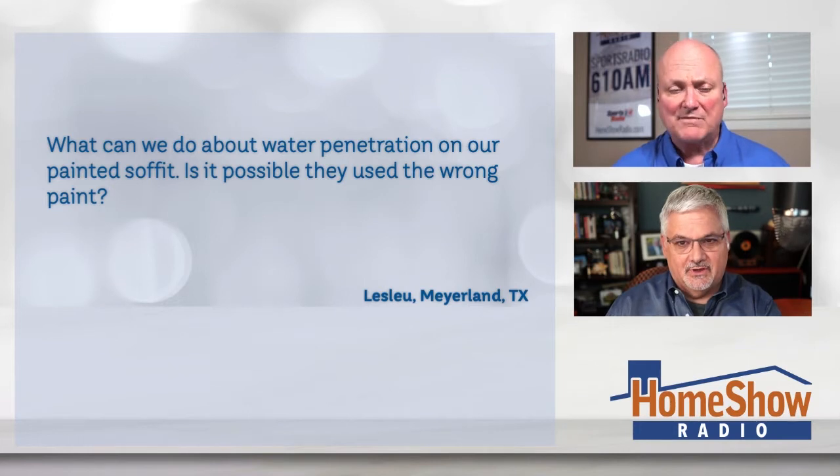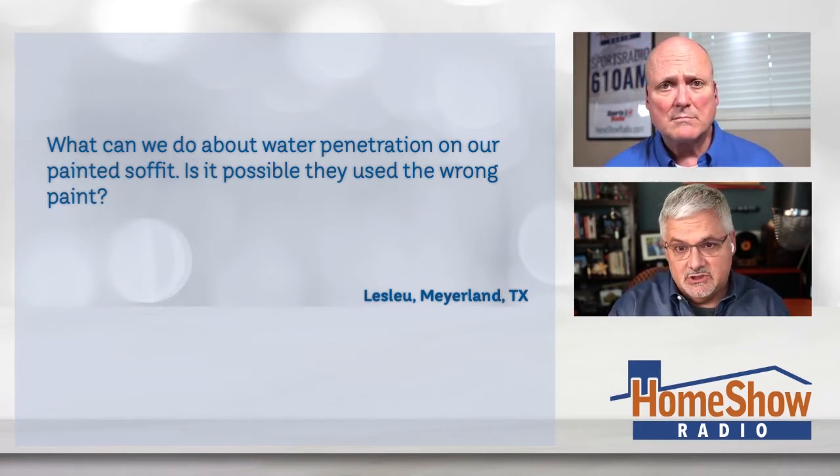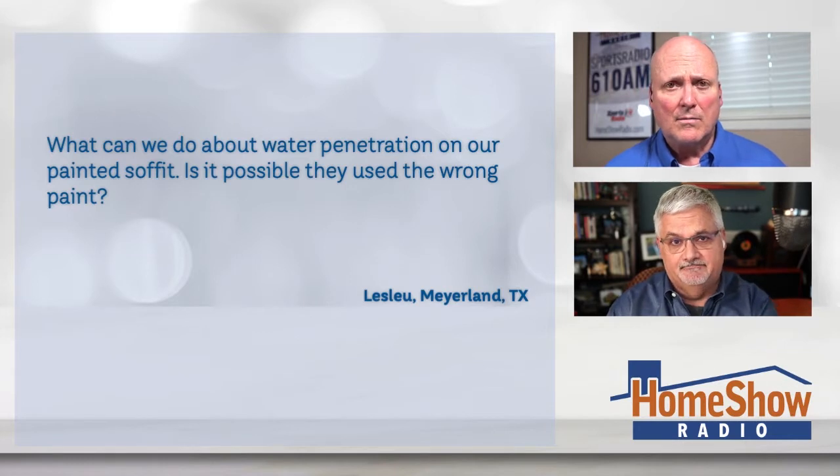So you can see what's going on. She wants to know what can she do about that water penetration. Well, the key word in there was the paint is bubbling. When paint bubbles, it means water is behind it.